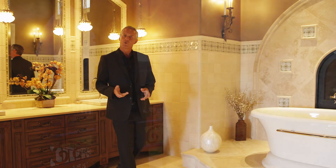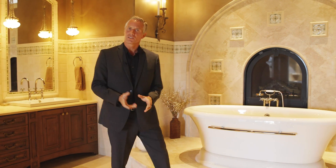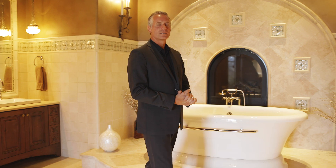For a master bedroom to be worthy of its title, it should be bathed in luxury. This spa is an excellent example of how to achieve that. With such elegant fixtures, it's not just fit for the master, but also the king and queen.